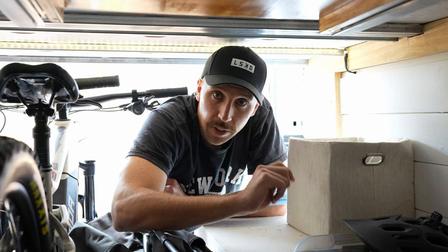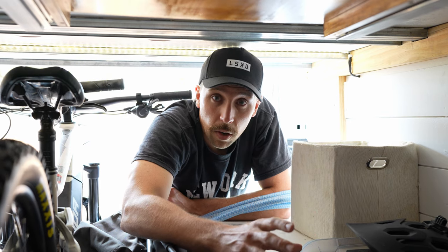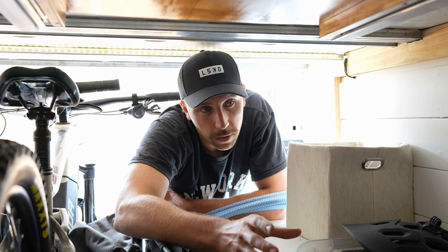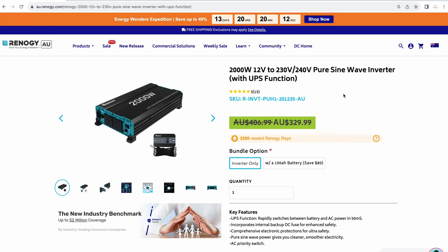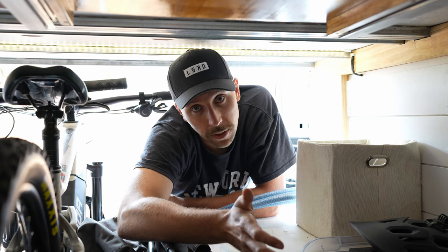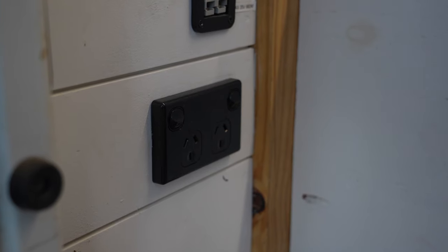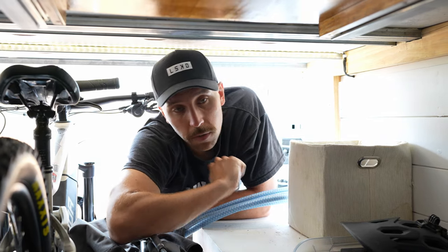Number four on the list is our three kilowatt Renogy inverter charger. Nothing wrong with it — we're really happy with it — but with a gas cooktop and instant gas hot water, I think it's overkill. The biggest thing we run is the coffee machine at about 1.3 kilowatts. A two kilowatt inverter would have been cheaper and we probably could have done without the mains charging function.